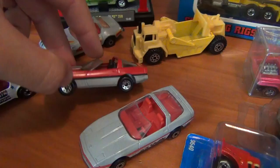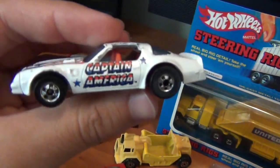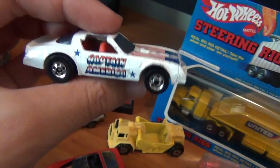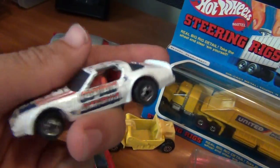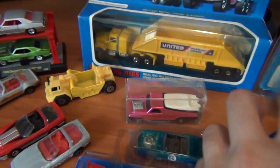Also scored this off my man mate — the old Captain America Firebird. Love my red, white, and blue, and I don't mind Captain America either. Very basic looking paint job but it just stands out very nicely.